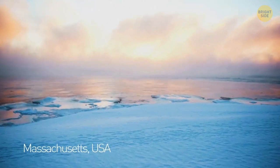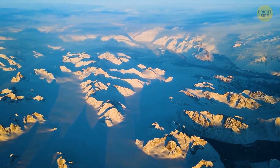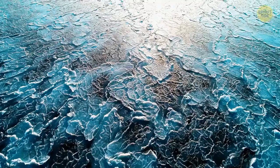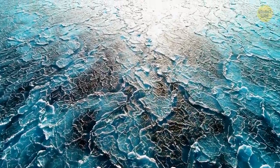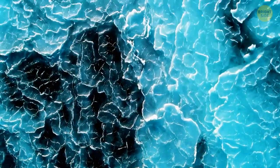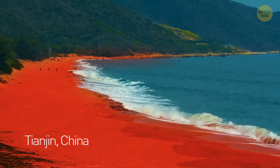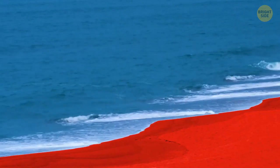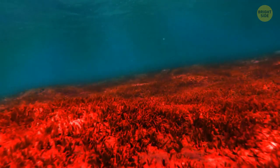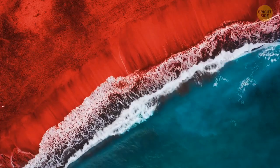During the first week of January 2018, unusually cold weather in the northeast United States froze the Atlantic Ocean in North Falmouth, Massachusetts — so thoroughly that people were walking on the frozen waves. In Tianjin, China, red sand makes a beach unique for tourists: a red-colored plant called sueda salsa dwells in the saltwater, covering the whole beach in red with only the top layer of the sea visible.